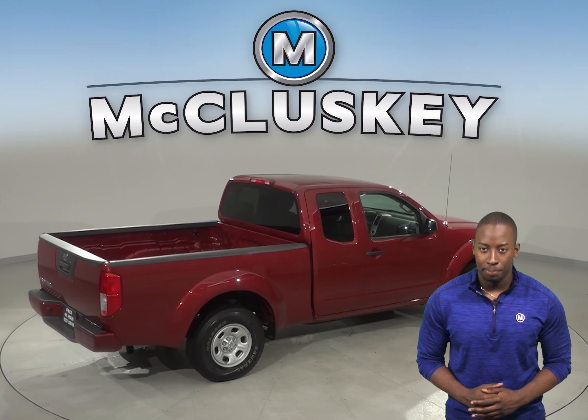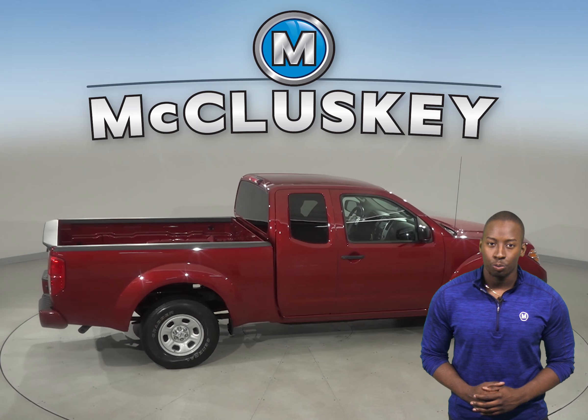Come on down and try this 2017 Nissan Frontier King Cab. It has about 75,000 miles on the odometer.